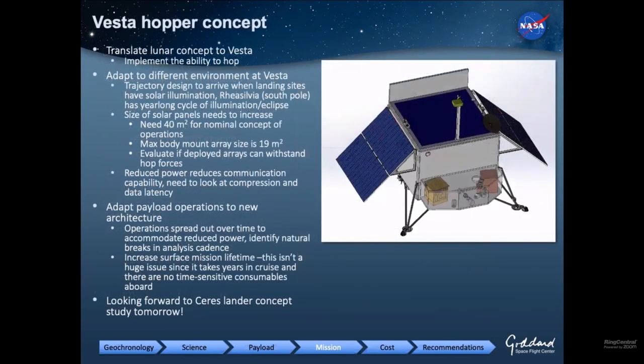The Vesta hopper did close. It has a much lower gravity well so we can get to multiple sites. We have to make sure there's sunlight when we get there — Rhea Silvia at the South Pole is eclipsed for a year and sunlit for a year, so we have to arrive during the sunlit period. Solar power decreases as we go out into the asteroid belt, so we're investigating ways to bring down our concept of operations to fit within the power profile that the Vesta concept allows.